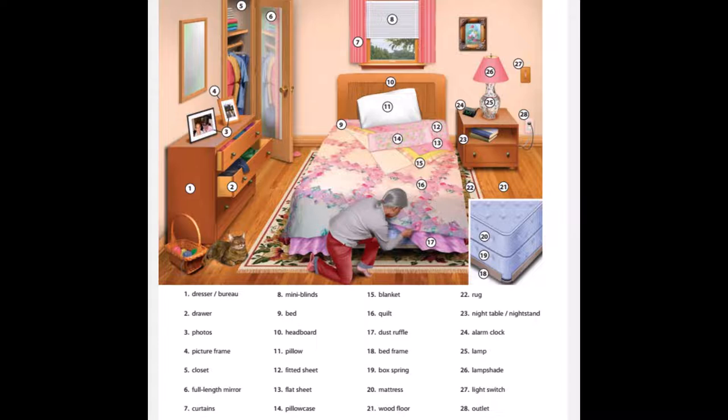13. Flat sheet. 14. Pillow case. 15. Blanket. 16. Quilt. 17. Dust ruffle. 18. Bed frame. 19. Box spring.